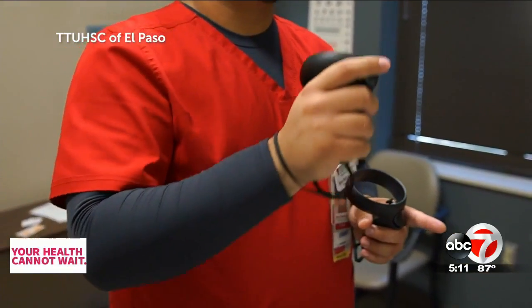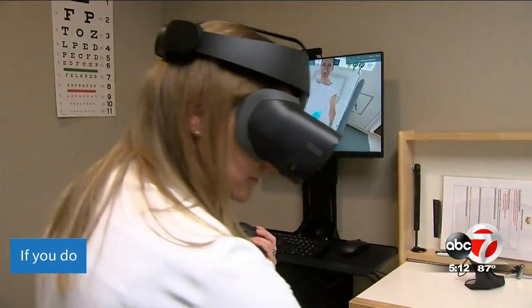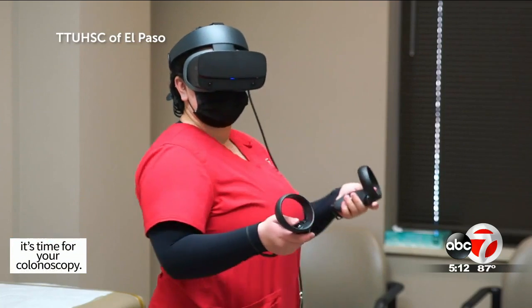Gaining confidence so that when they trade the headset for a stethoscope, they'll be ready. Virtual reality is the current standard for being able to deliver this type of education, but in the not too distant future I see us transitioning into an even more augmented reality technology system — an advancement not just in technology, but in the education.